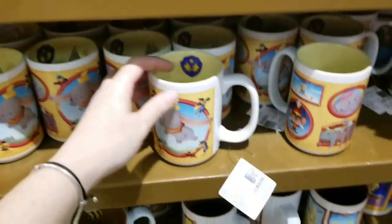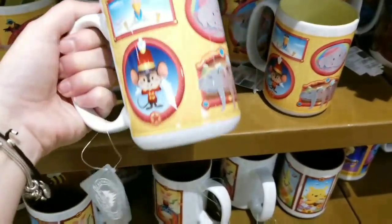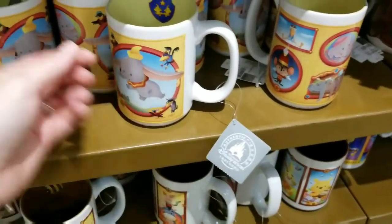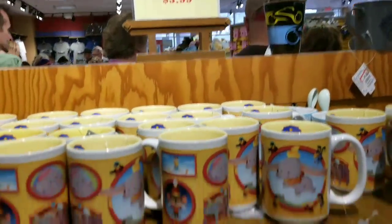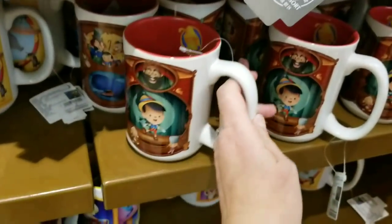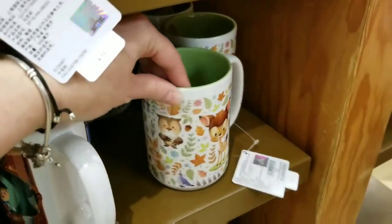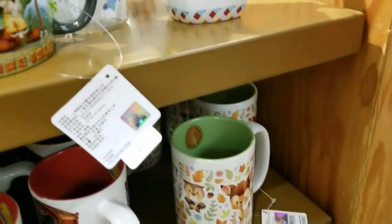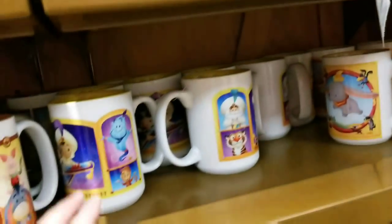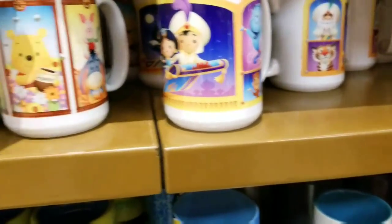One of my favorite sections — no lie — is to check out the cute new mugs they got in. This is so cute — look at this Dumbo mug! Super cute Dumbo mug. They're all $5.99! And they've got the Pinocchio one — oh my gosh, I love it. I absolutely love it. It's so cute. They've got Bambi, and this is really cute too. Oh my god — Aladdin! Oh my god, and Pooh Bear!